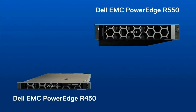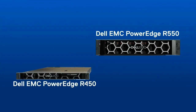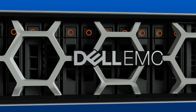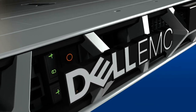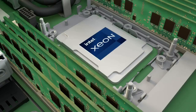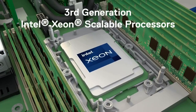Dell EMC PowerEdge R450 and R550 servers are a specific case in point, delivering powerful compute capabilities. These reliable entry-level servers provide you with a distinct technology advantage that levels the playing field. Small and mid-sized businesses alike gain access to some of the latest server technologies, including third-generation Intel Xeon scalable processors.